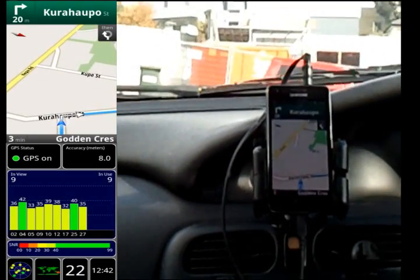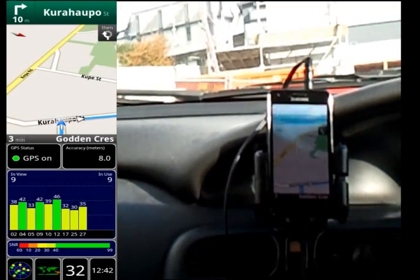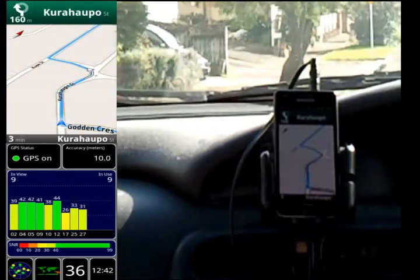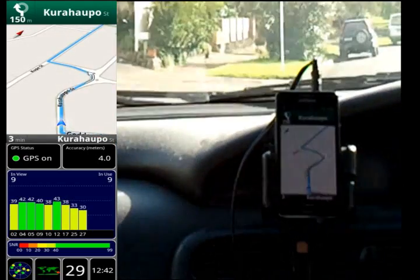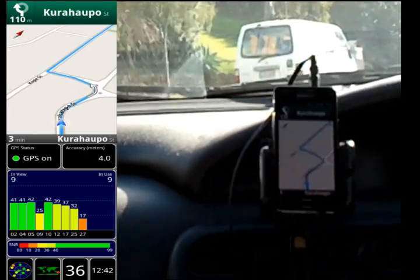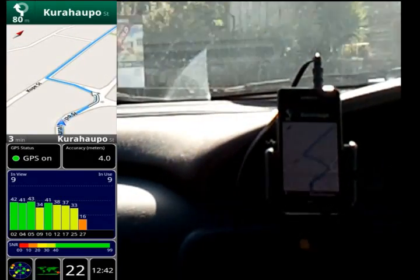Unfortunately they couldn't both be recorded at the same time as the initial run, but the second overlay is still representative of the sort of accuracy I was getting today in what were, it's fair to say, overcast conditions. So despite how sunny it looks in the video, it really was quite overcast overhead.